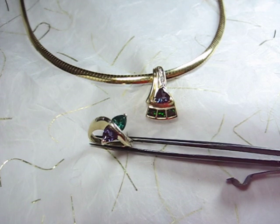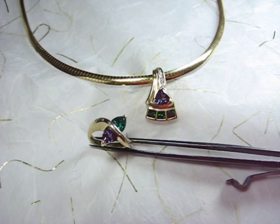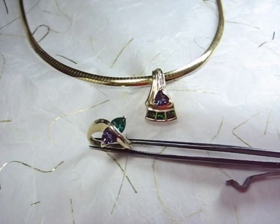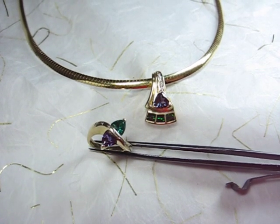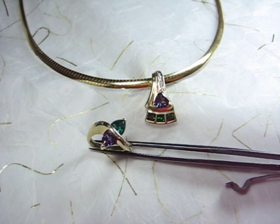Here I have an Alexandrite and Emerald ring and an Alexandrite pendant. Notice under natural daylight, Alexandrite can be an emerald green to a deep teal blue color, like those you see here.